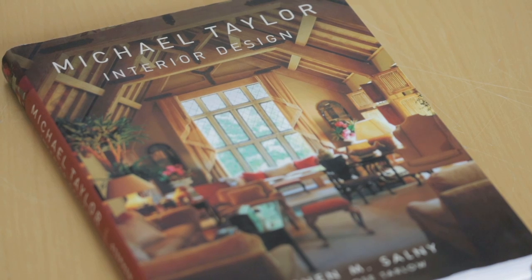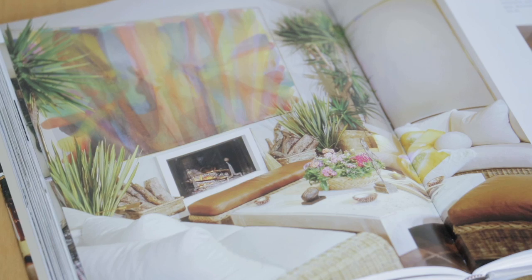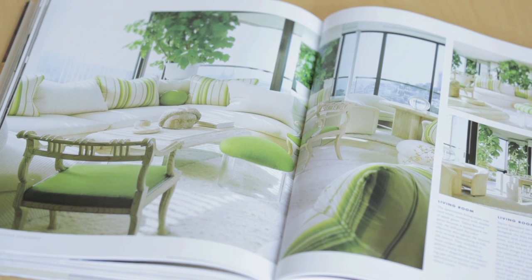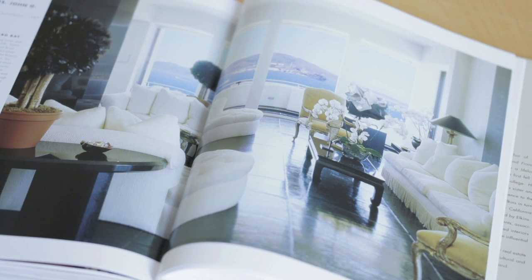I recently bought this book called Michael Taylor Interior Design. He is a designer who was really prominent in the 70s and 80s. He's responsible for creating this look called the California look — really overstuffed furniture and mixing antiques, lots of white, big lush plants, stone, a lot of really earthy elements coming together in his interiors.